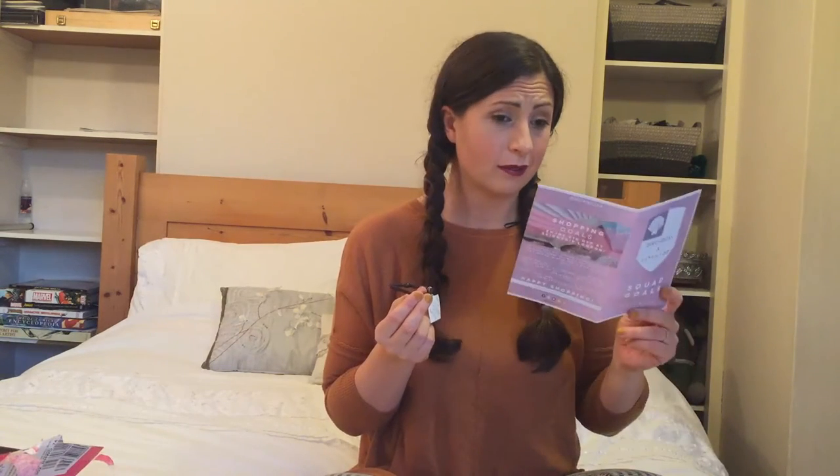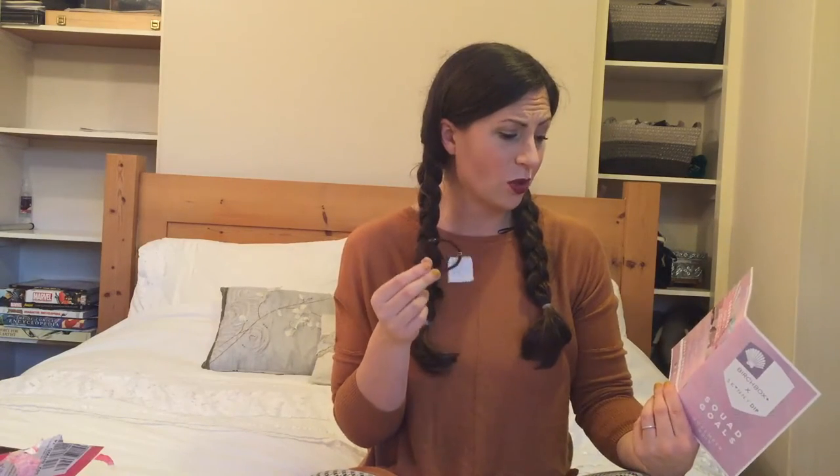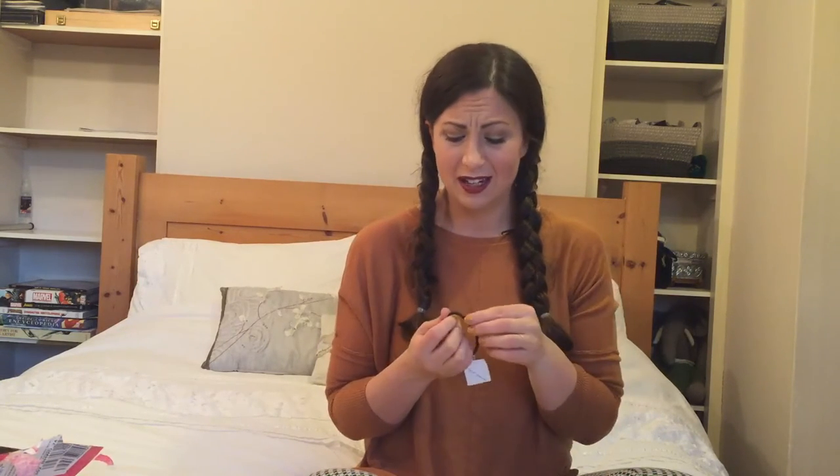This is literally just a hairband with a bubble thing on it. This is the Beauty Truth Grab and Go ponytail holder. It's £11.50 for a set of 15 and I've got one in here — so we just got the one. A little bit stingy, I'm going to say. I would have liked at least a set of three, because you know, I lose hairbands. With my hair I'll put one in and won't find it for about three weeks. Not very excited about that, I'm not going to lie.